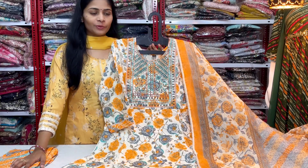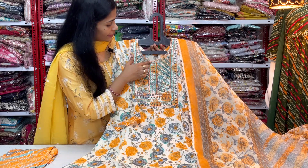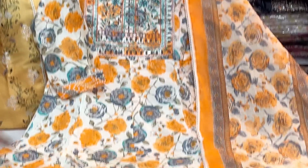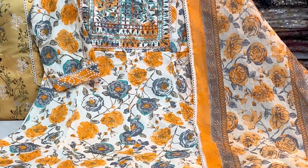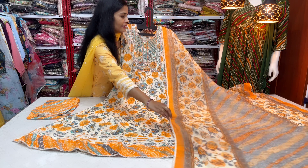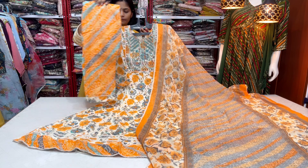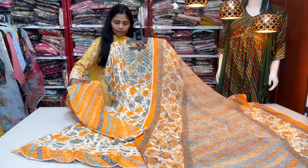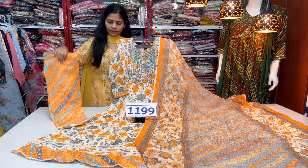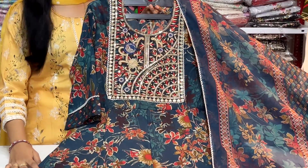We will see one or two collections in cotton fabric. We have a 3-piece concept of cotton fabric with sequence work and thread work. We have a floral print with a small lace border in the same color. We have three-fourth sleeves. This is a comfortable cotton fabric 3-piece set at the best price with free shipping.